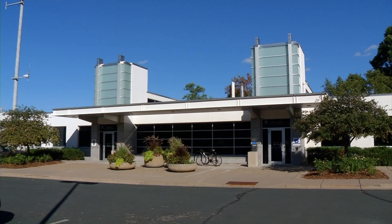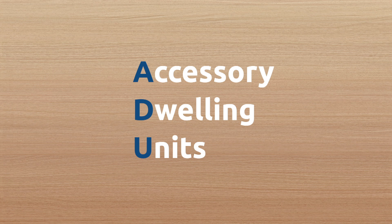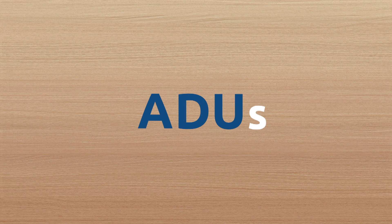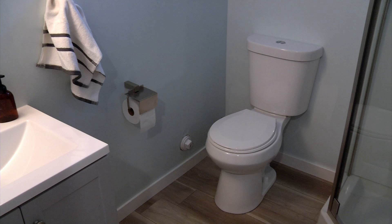About four years ago, the Crystal City Council amended city ordinances to allow residents to build accessory dwelling units, or ADUs, on their property. So what are ADUs? Basically, apartments with their own cooking, sleeping, and sanitary facilities.